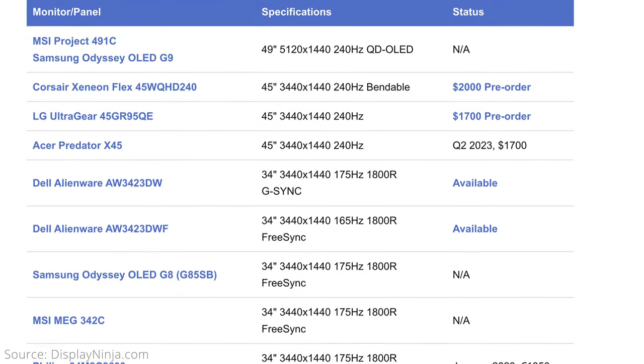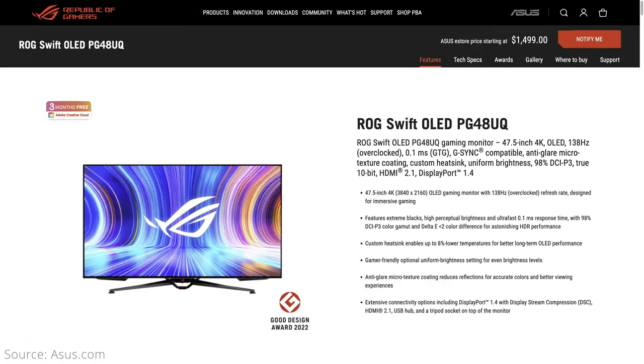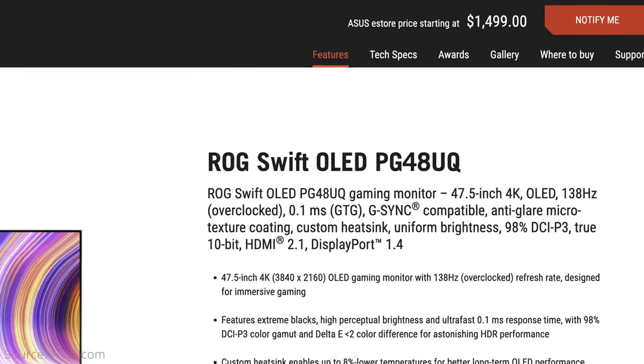Unfortunately, compared to how prevalent OLED screens are on small devices like phones, there aren't really that many options for OLED monitors. And those that do exist cost a pretty penny. But more on that later.